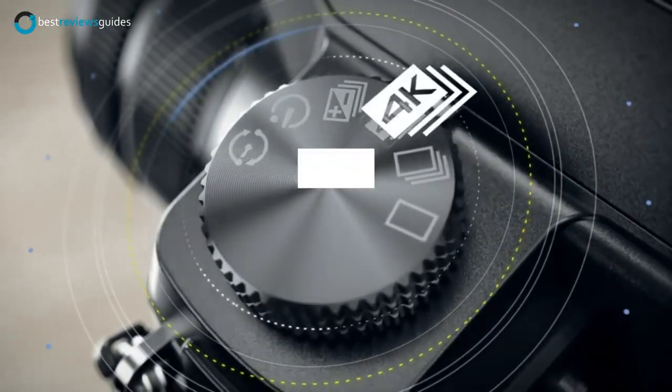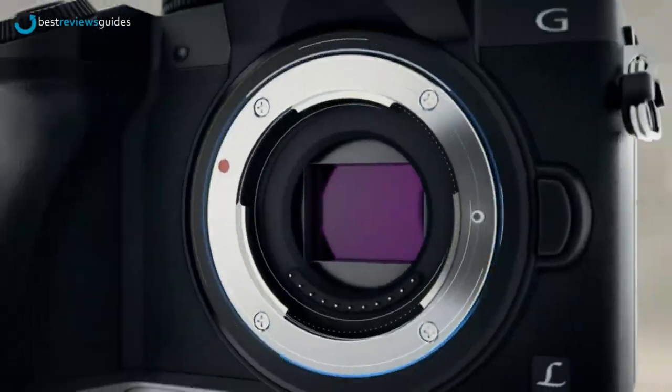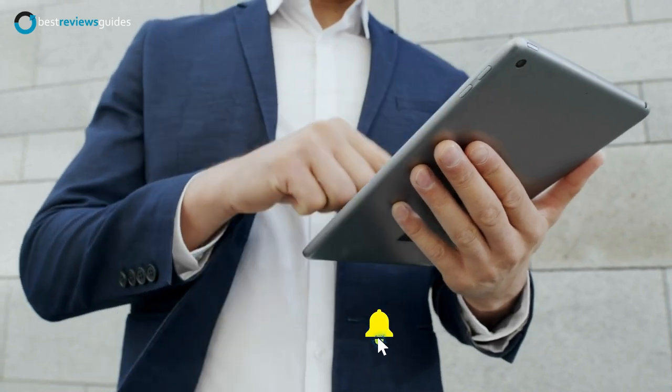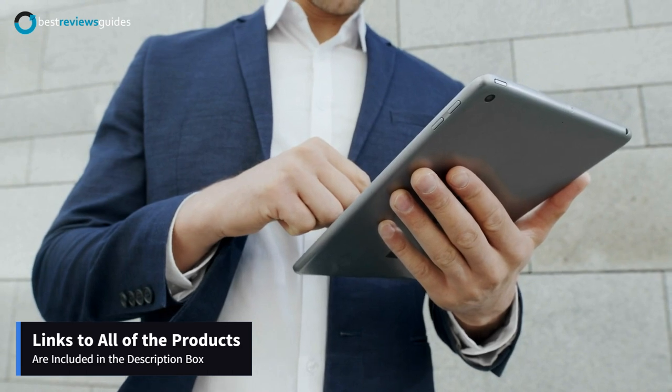In this video, we will take a look at the top 5 best mirrorless cameras available on the market today. Links to all of the products are included in the description box below.